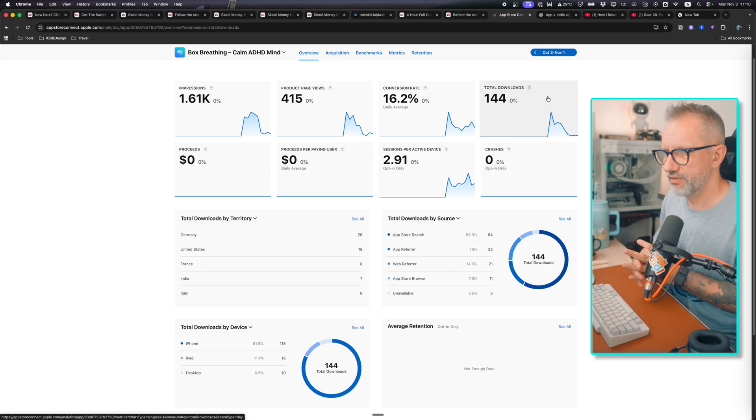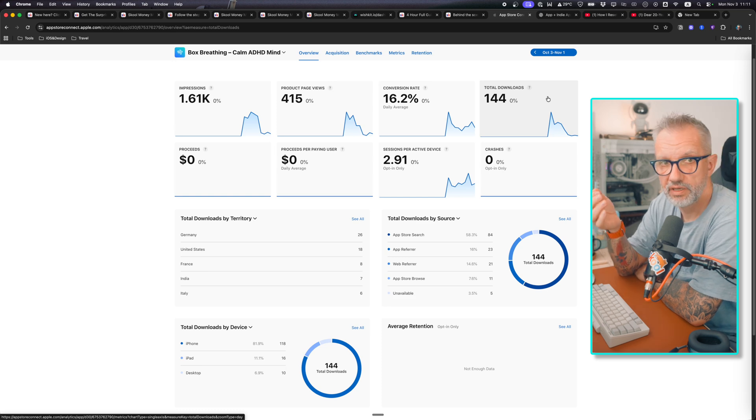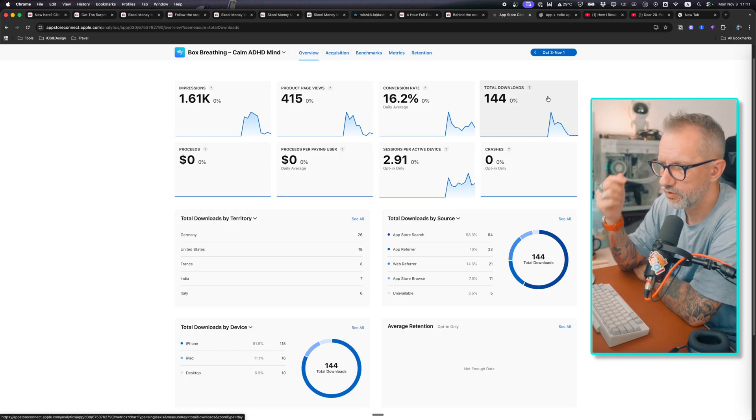I released the application, posted a video about it on YouTube, and then it was time to wait for user feedback. After one week, here's what actually happened. There are a few days delay with Apple Analytics, but after one week we have 144 downloads. Conversion rate is quite good — 16.2%, not bad at all. We have 2.9 sessions per active device, so people are coming back and using the app, and that number is growing.